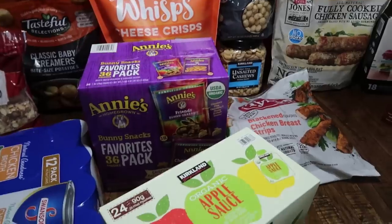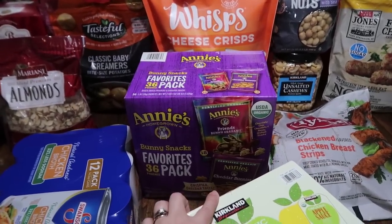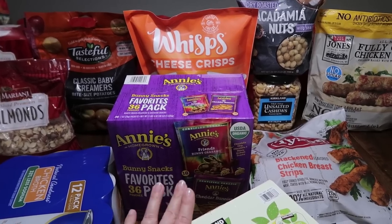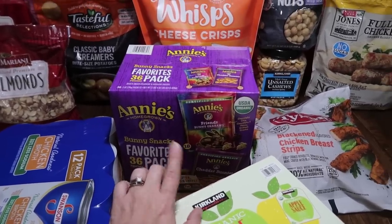Another thing my kids love is the Annie's. So I not only got the mac and cheese but I also got the bunny snacks — it's a mixture of cheddar bunnies and bunny grahams: chocolate chip, chocolate, and honey. They definitely eat the cheddar bunnies first and then go for the cookie type.